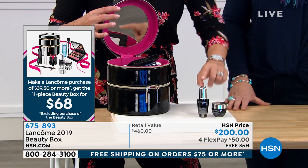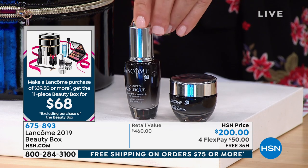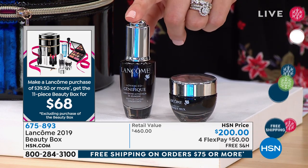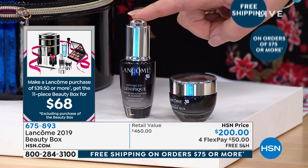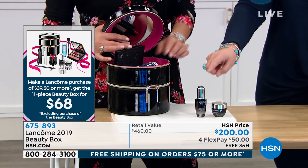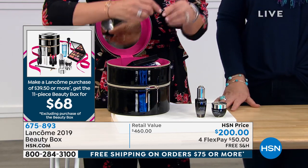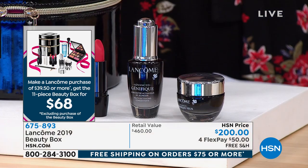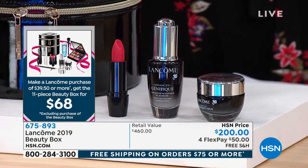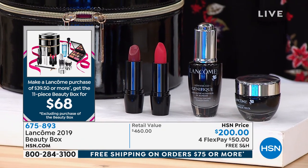You're getting a $52 full-size Advanced Génifique Youth Activating Serum. When you get this at home, you put it on your face first, on clean skin, before your day cream and your night cream. This breaks down to $6 for each item. We're giving you three full-size lipsticks: you're getting fuchsia, this fabulous plummy brick color, and this perfect nude that looks great.